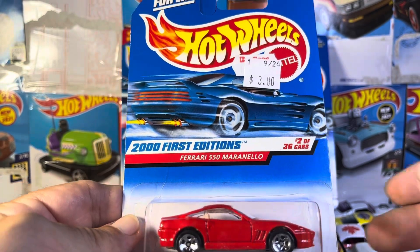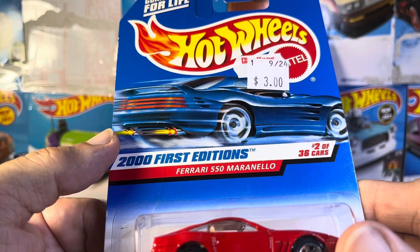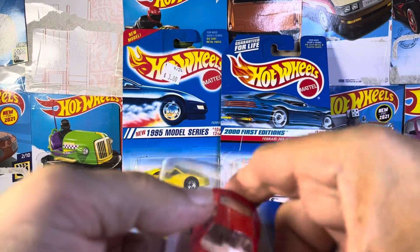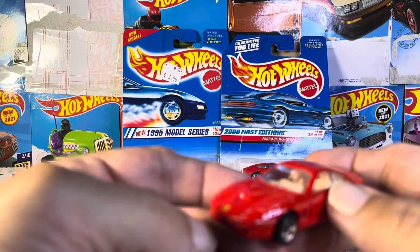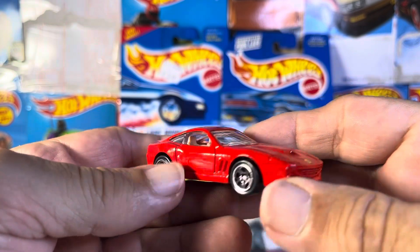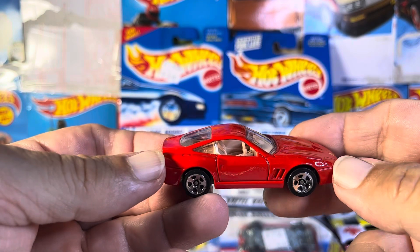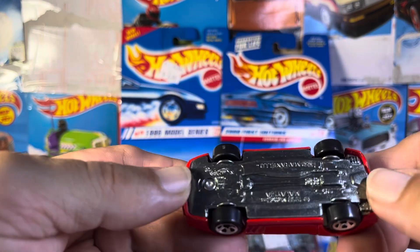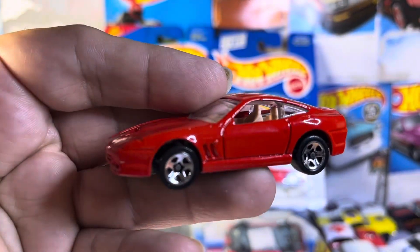So the first one is going to be a 2000 first editions Ferrari 550 Maranello. Here's the back — let's take a quick look at this. This is beautiful though. Look at that. Nice. Nothing opens. Nice hood scoop. Very, very sharp. Of course, you got the Ferrari decal over there. Anytime I find Ferraris, I just scoop them up as fast as possible. This is really, really nice. That is number one.